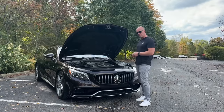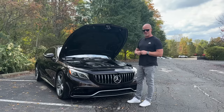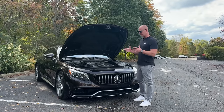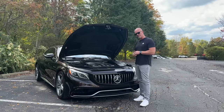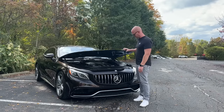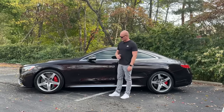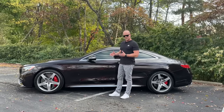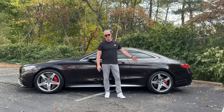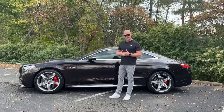An S65 has 621 horsepower, but a huge difference is the torque number — the S65 gets 738 pound-feet of torque. You might think that an S65 should be way quicker than an S63, but that's actually not the case. The other big difference is that the S63 comes with Mercedes's 4MATIC, their all-wheel drive system, while an S65 is only available in rear-wheel drive.